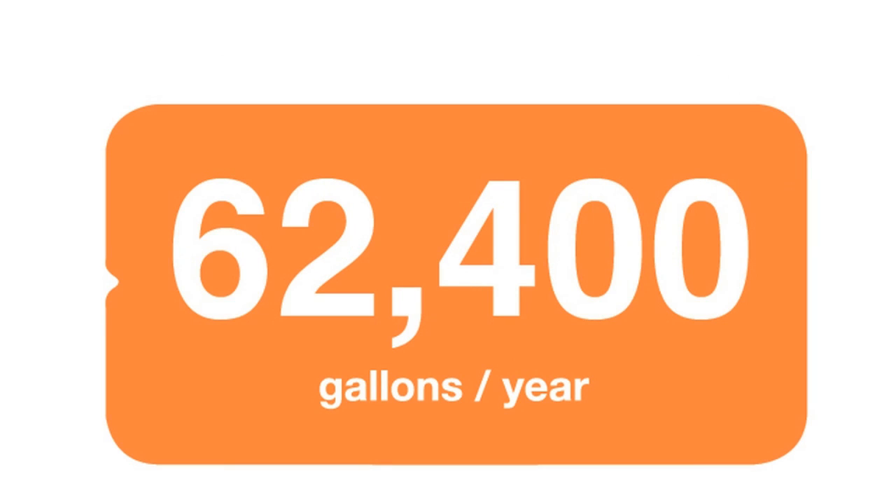If there are four people living in your home, multiply this number by four and you have 62,400 gallons per year that could be recycled and used for landscape irrigation.